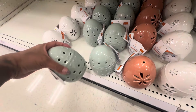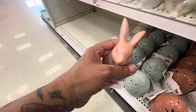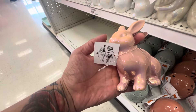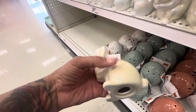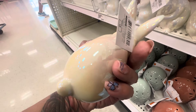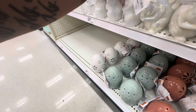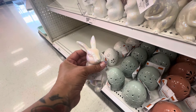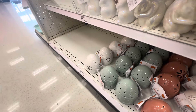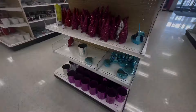Then they have these cute eggs — they light up. These are three dollars, I think. They have this beautiful color. And then these beautiful bunnies — oh my god, look at this iridescent pink! Oh my god, I need him, he's three dollars. And then they have this cutie patootie right here, he's also three dollars. Isn't he adorable?